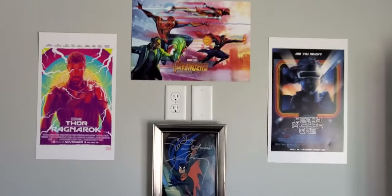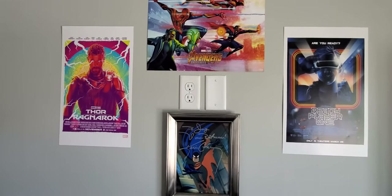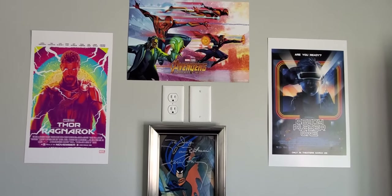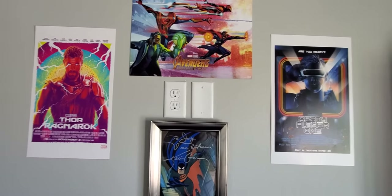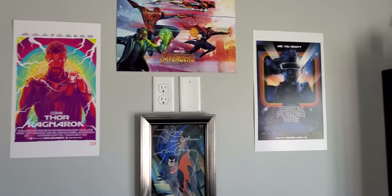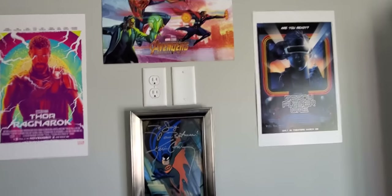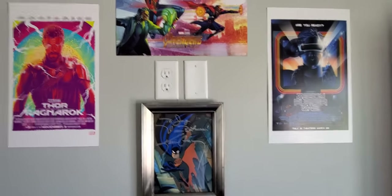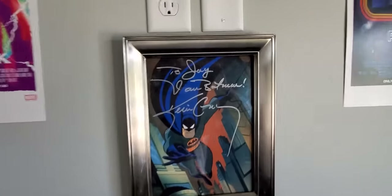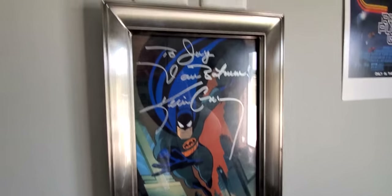Above the TV I finally hung up some posters. These are all posters I got for pre-ordering tickets on Fandango — Thor: Ragnarok, Ready Player One, and Avengers: Infinity War. I love that Infinity War one. I have three or four more of these movie posters but these were the ones I thought would look cool. There was an outlet up there for mounting a TV so I wanted to fill that space nicely. I also finally hung up my Kevin Conroy autograph instead of just having it propped up.